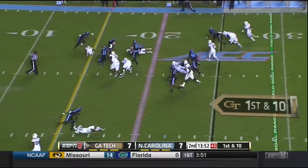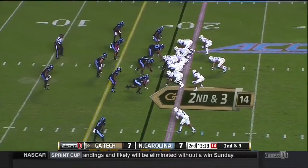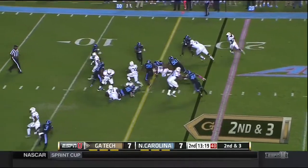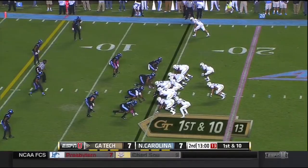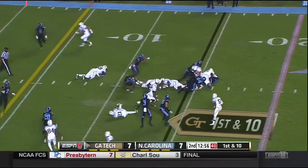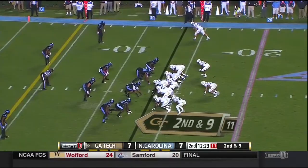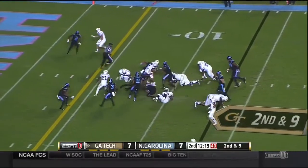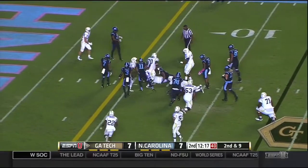On first down, this is Lasky — and he stumbles. On second and three, Thomas will keep it himself. Zenon in motion, this is Lasky and he's got nowhere to go. Lasky on the give, plows across the middle.